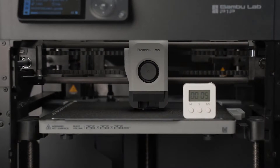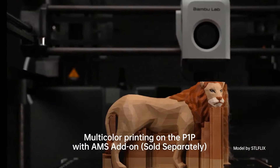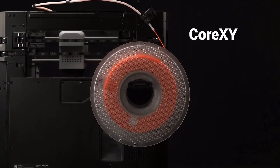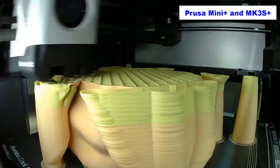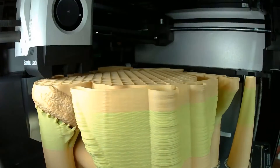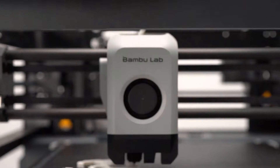Despite this, the P1P remains open, supporting the same G-code files as other 3D printers. Quality prints are delivered swiftly — the printer self-levels its bed and starts printing without any intervention. Thanks to Bambu Lab's algorithms, the P1P prints about twice as fast as recommended printers like the Prusa Mini Plus and MK3S Plus. These algorithms compensate for vibrations, allowing for precise movement even at higher speeds. While other printers may match the P1P's speed, they often sacrifice print quality.